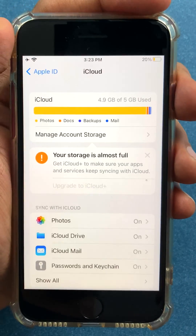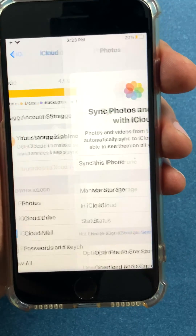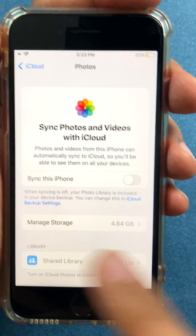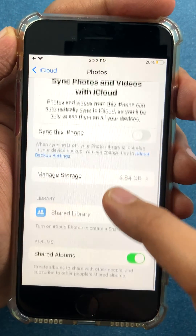I want to tell them just stop this. Go to Photos and click 'Sync this iPhone' — just disable this. Simple. The moment you disable 'Sync this iPhone,' your iPhone photo library is not getting uploaded online. That really helps.